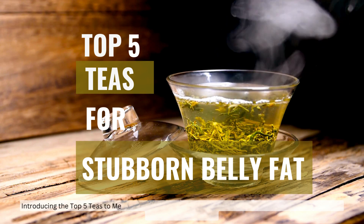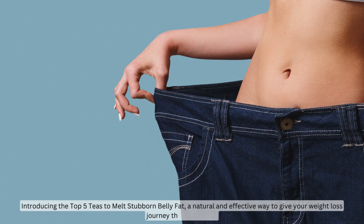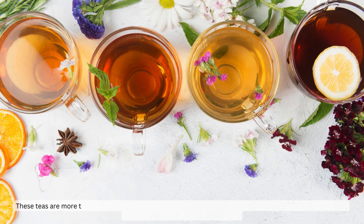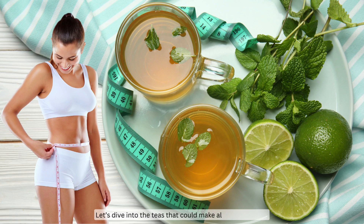But what if something as simple as drinking tea could help? Introducing the top five teas to melt stubborn belly fat — a natural and effective way to give your weight loss journey that extra push. These teas are more than just warm beverages; they're packed with powerful ingredients that help your body fight fat storage and boost metabolism.